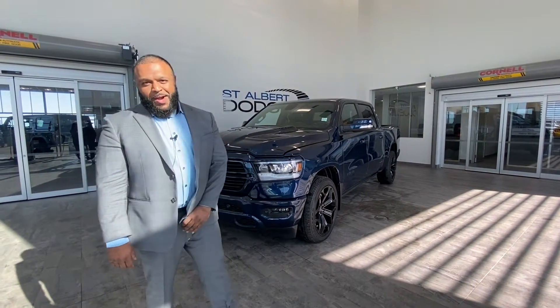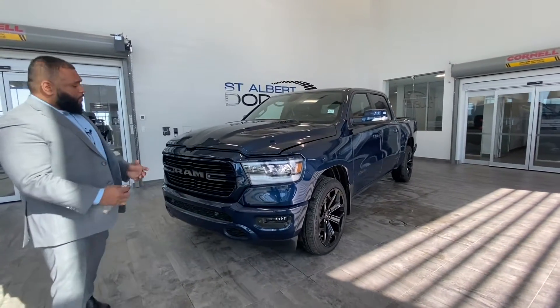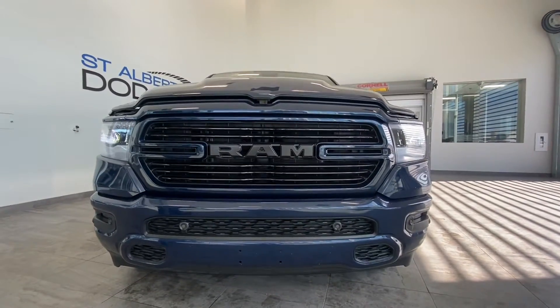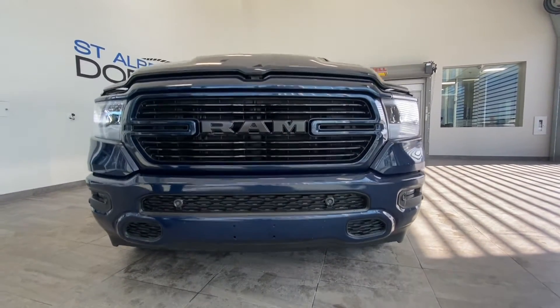Welcome again, showcasing this 2020 Ram 1500 Sport in Patriot Blue. If you look at the front of the truck, I just love the aggressive grille, the look, the stance of this truck. It's a very powerful looking truck here.